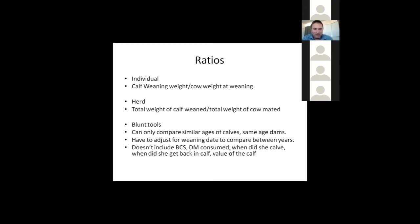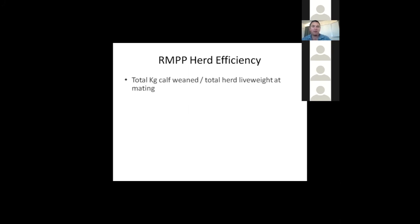The RMPP have developed a KPI you can benchmark on the Beef and Lamb website at the Knowledge Hub — total calf weight weaned divided by total herd live weight at mating. The average performance surveyed is 100 cows producing 82 calves weighing 200 kg average. The average cow weighed 550 kg, and herd efficiency was 30%. Some herds achieve over 40%, occasionally 45% — these tend to be moderate cows around 450–480 kg producing 200–250 kg calves. A few herds are approaching 50% efficiency, but it's small steps.